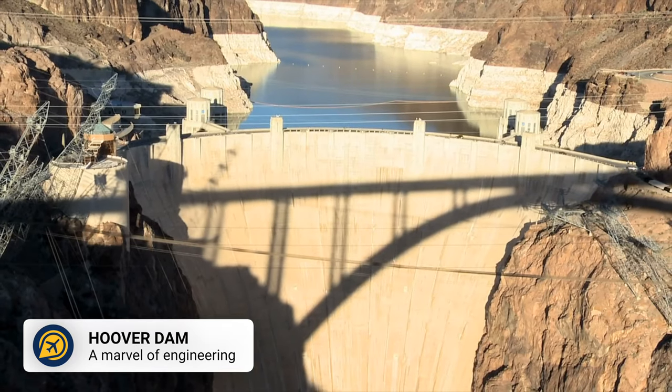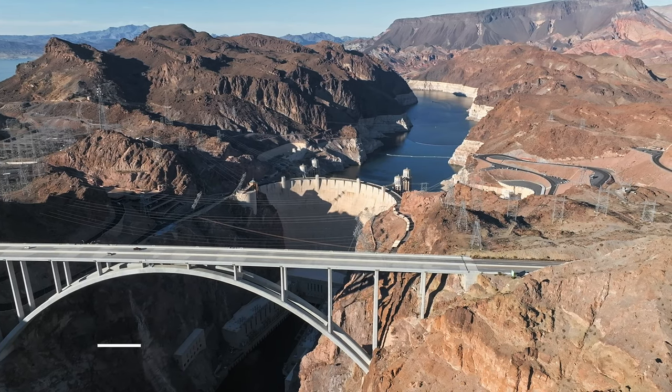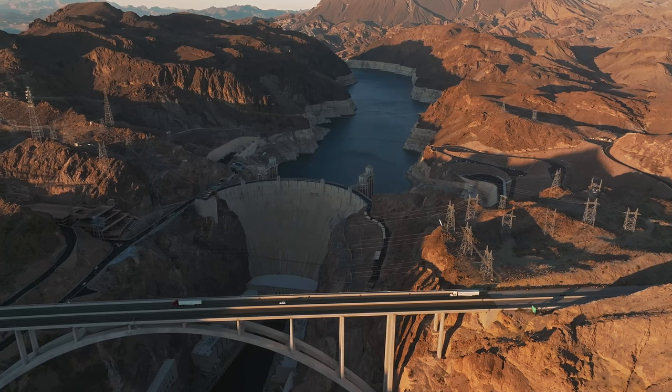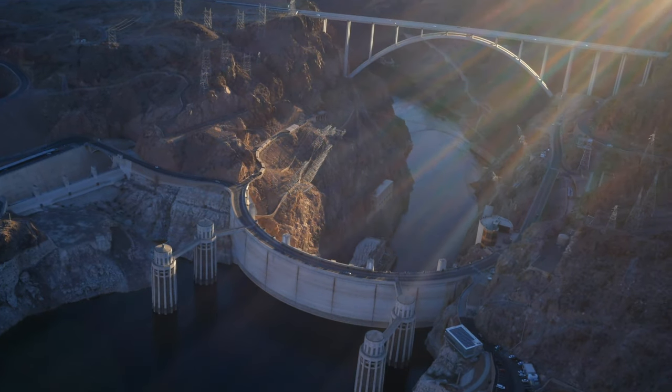Then we have Hoover Dam. While not technically in Las Vegas, the Hoover Dam is another amazing and free attraction near Vegas. Rent a car or take your own car and drive to the dam, which offers free parking, meaning you can walk around and take in the views without spending too much money.